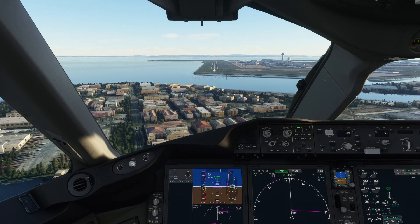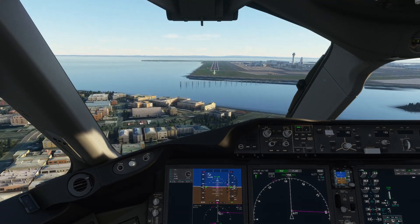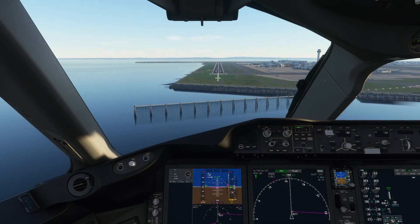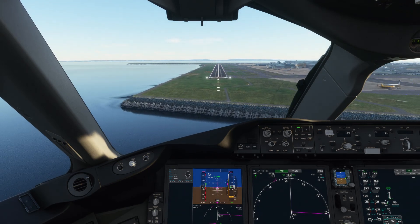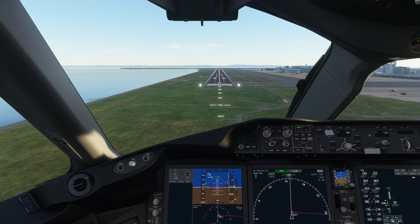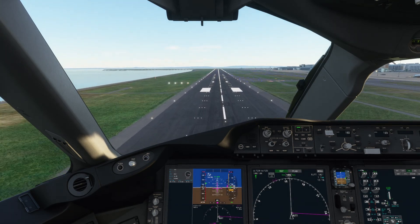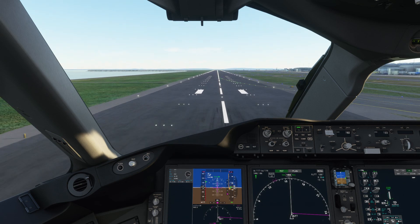1,000. 500. 400. 300. 200. 100. 50. 40. 30. 20.